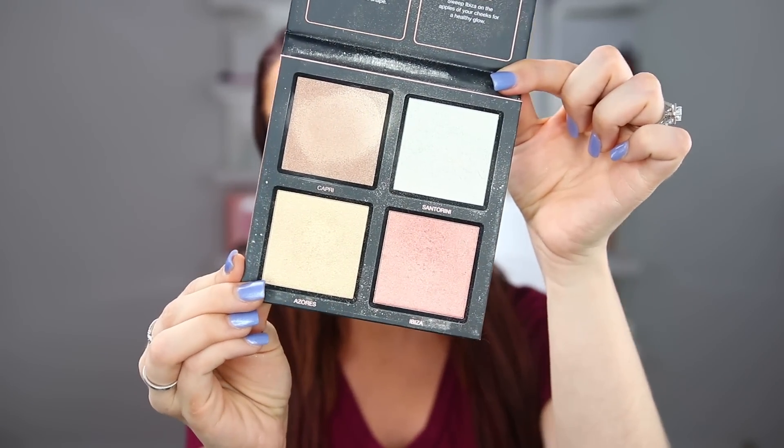Next I have a highlighting palette from Huda Beauty — one of the 3D Highlighting Palettes in Pink Sans. I was excited when I got this and purchased it when it very first came out. I actually bought both of them, and I think I sold the Golden Sans version. I kept this one in hopes I would use it, but I still haven't been reaching for it. I might have used it once or twice. I just don't find myself reaching for face palettes too often anymore, especially this one. It's time to part ways with it.